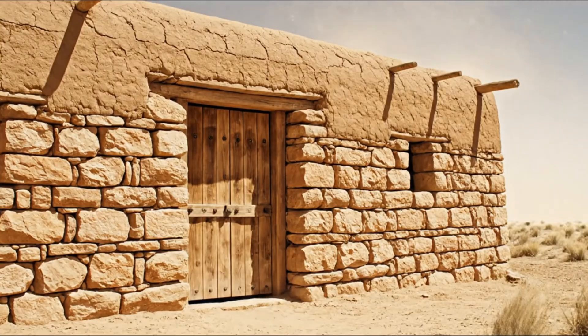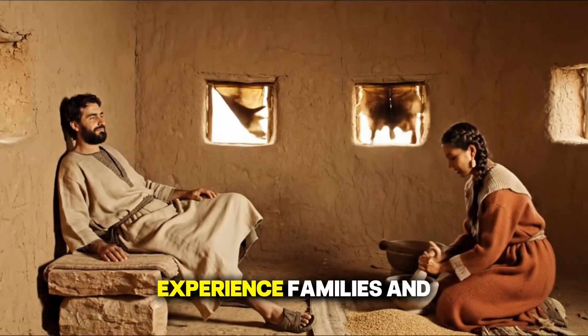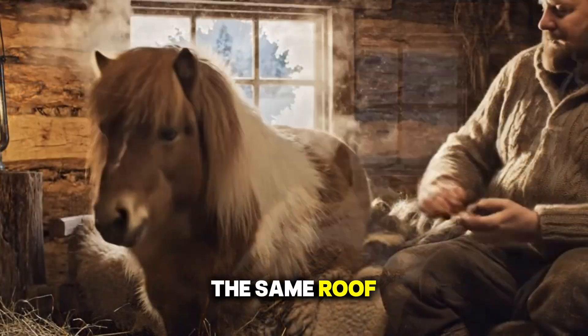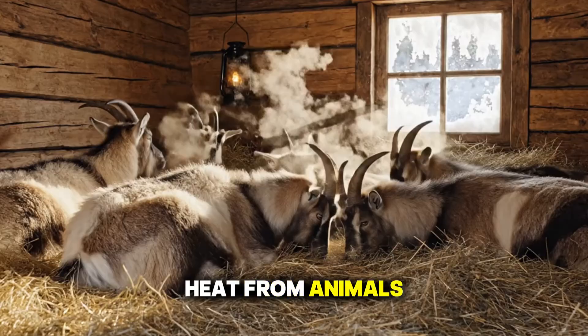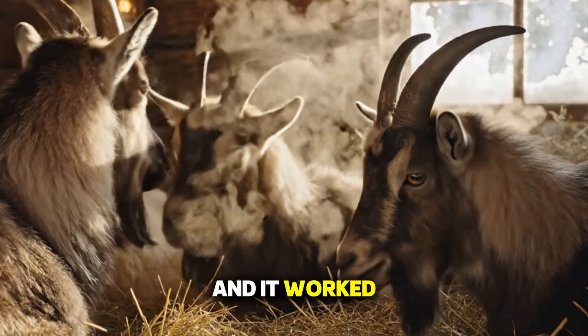But the real secret wasn't just in the cabin itself — it was in how people lived. Medieval life revolved around warmth as a shared experience. Families, and even livestock, often stayed under the same roof during the coldest months. The body heat from animals could raise the temperature of a small cabin by several degrees, and it worked.